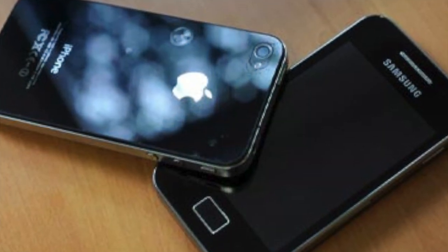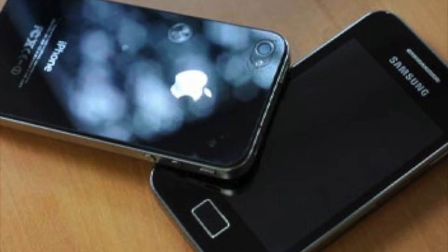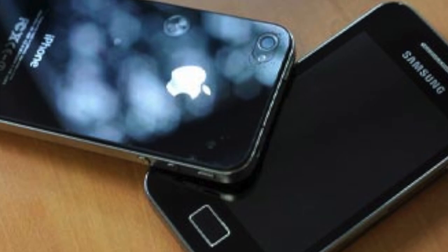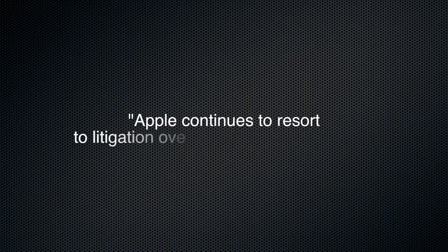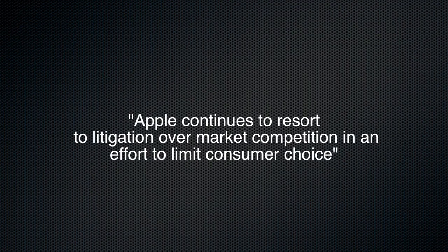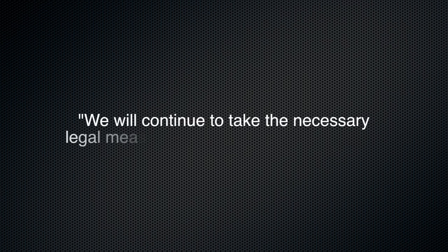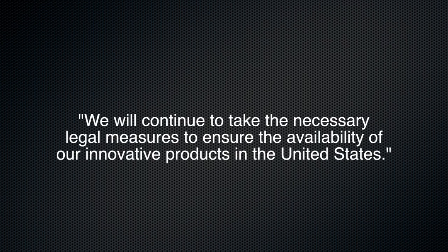Samsung denounced Apple's attempt to halt sales of the Galaxy S3, which hit the 10 million global sales mark in July, less than three months after its release. Samsung said in a statement: "Apple continues to resort to litigation over market competition in an effort to limit consumer choice. We will continue to take the necessary legal measures to ensure the availability of our innovative products in the United States."